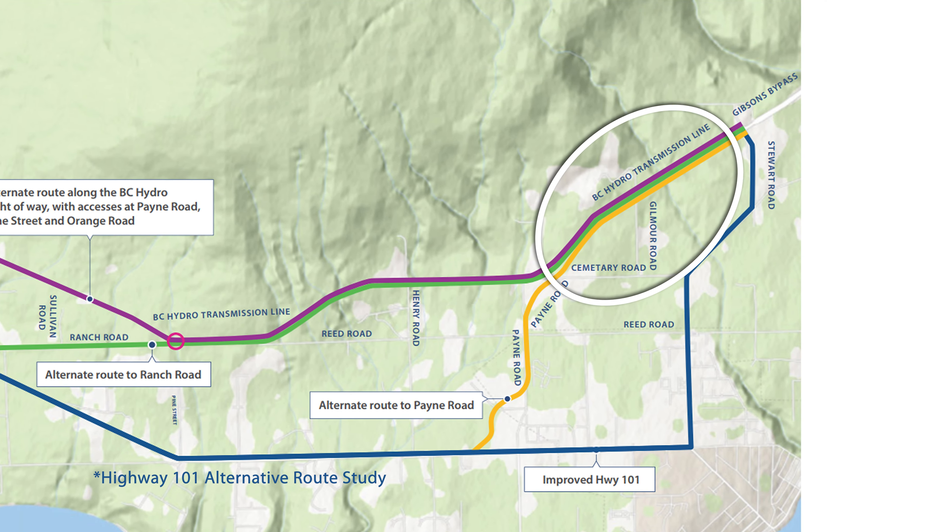Situated at the foot of Mount Elphinstone, Lot 7 has easy access to nearby hiking and biking trails. This is a paradise for those that enjoy the outdoors. In an ideal location just north of Gibson's, Lot 7 is a short three-minute drive to town.